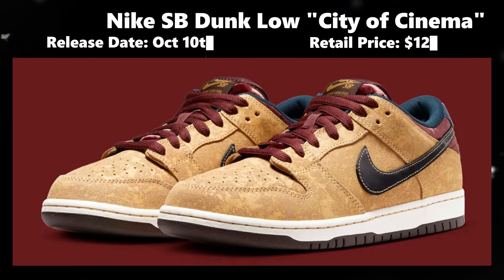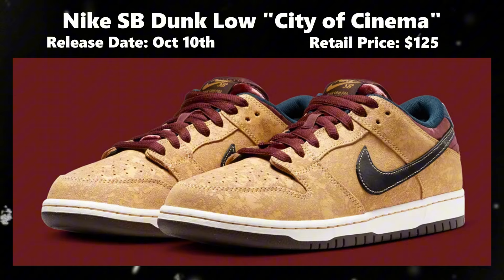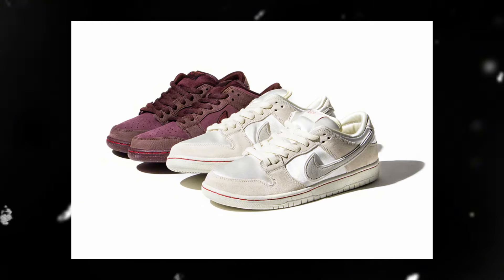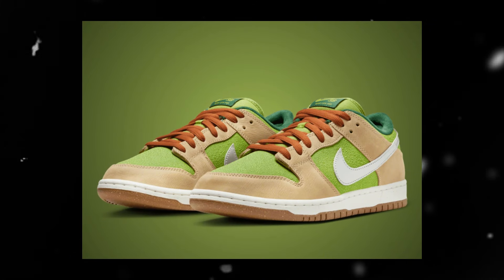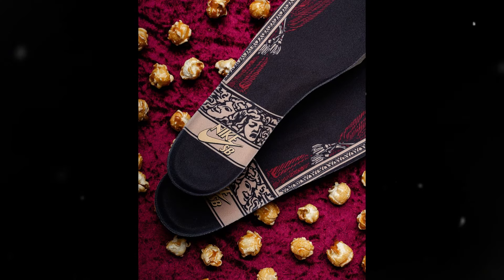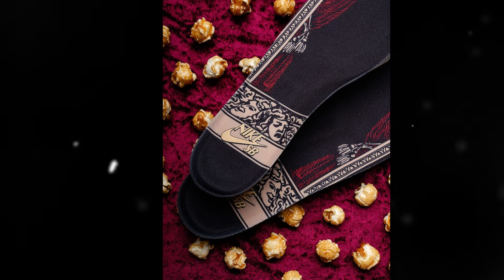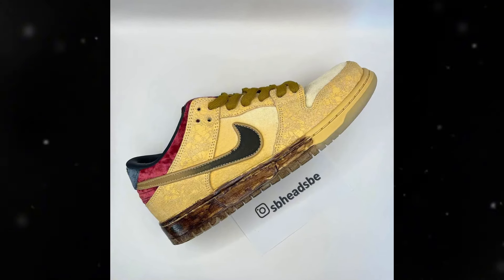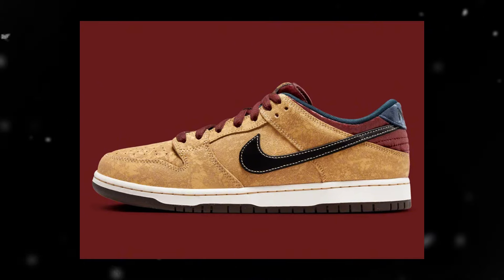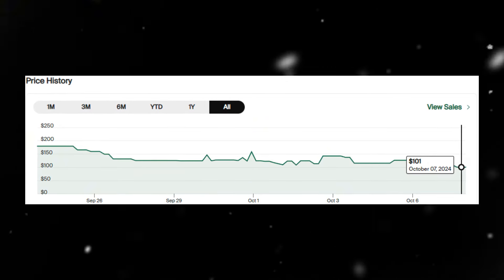Nike seems to be really pushing this RM model with a lot of different colorways. Let's jump into the first sneaker dropping this week: the Nike SB Dunk Glow City of Cinema, set to release October 10th for $125. Throughout this year, Nike SB has released French-themed dunks in honor of the Paris Olympics — the City of Love, City of Style, and City of Escargots. To close out the show, we have the City of Cinema, inspired by an old French-style theater. It displays a tragic comedy mask with old theater curtains in the background. The final product looks the best, and resale looks non-existent on this pair — great news for those looking for an easy cop.